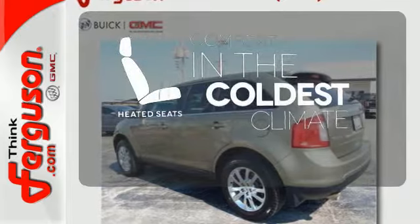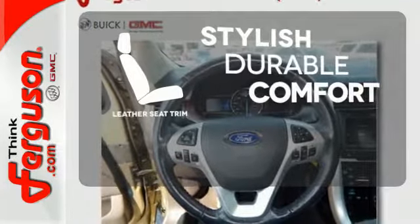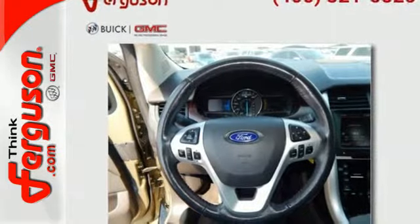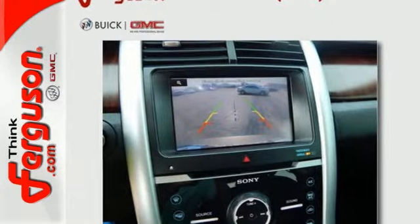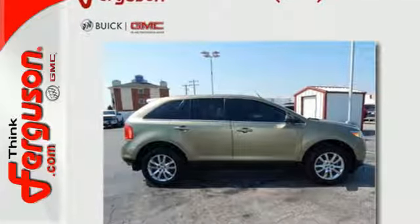The heated seats keep you comfortable no matter how cold it is. The leather seat trim offers style and durability. Capable and stylish, this Edge is the crossover for anyone who leads a busy life but still cares about arriving with class.